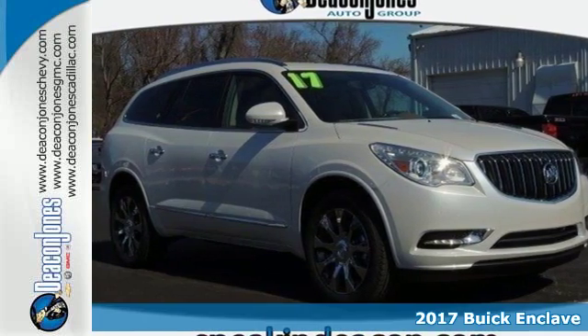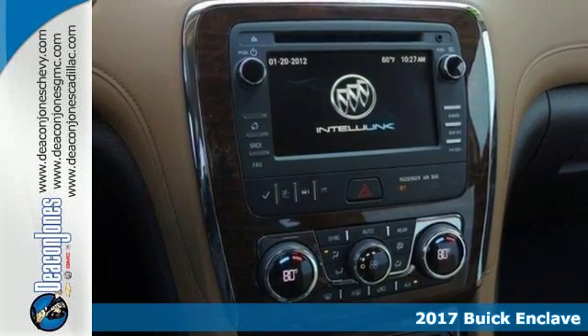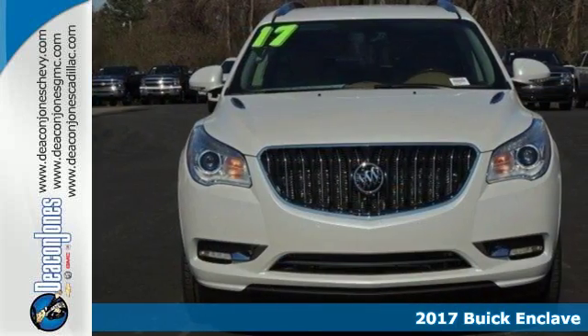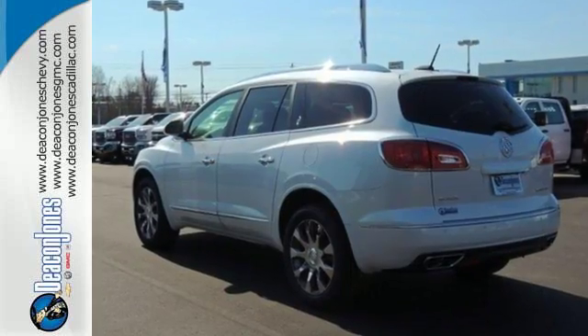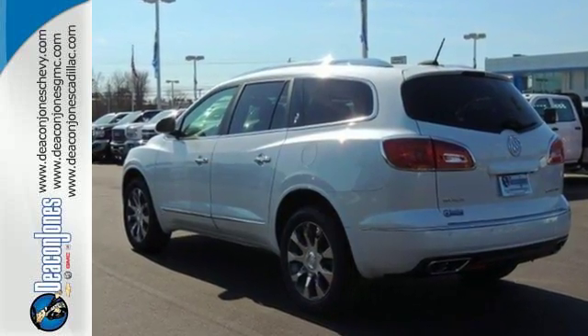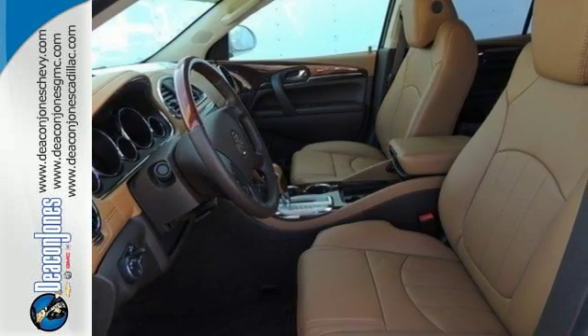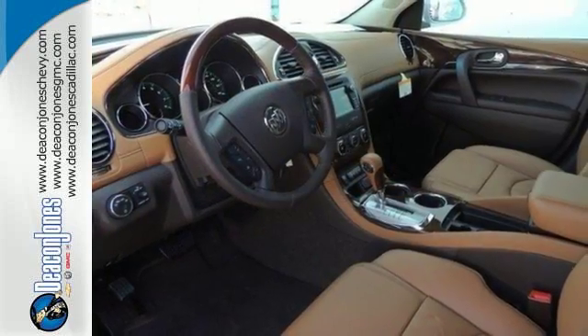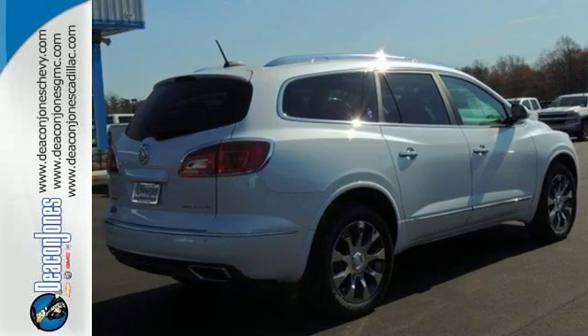Here's a 2017 Buick Enclave. Luxury, looks, and loads of cargo room make this Enclave more than your everyday crossover SUV. It sets a new standard for your expectations. The premium ride suspension, quiet tuning which reduces cabin noise, tri-zone climate control, remote vehicle start, and power rear liftgate are just a few of the features that pamper you.